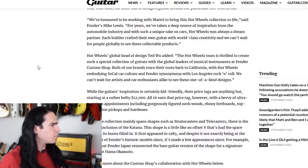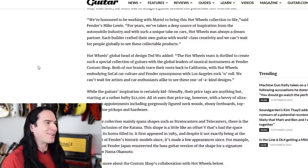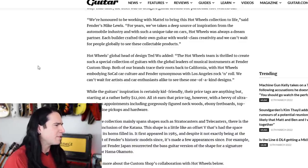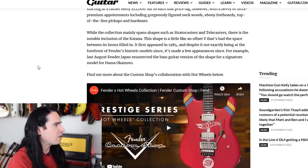The article notes: 'While the guitar's inspiration is certainly kid-friendly, their price tags are anything but, starting at a rather hefty twelve thousand dollars.' All 16 guitars earn that price tag however, with a bevy of ultra-premium components including gorgeously figured woods, ebony fretboards, top-of-the-line pickups and hardware. Well, I certainly hope so at those prices.